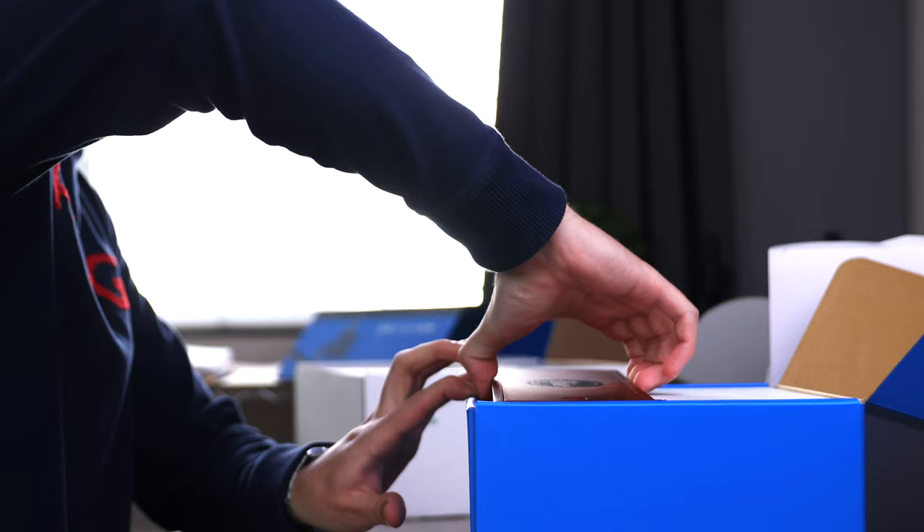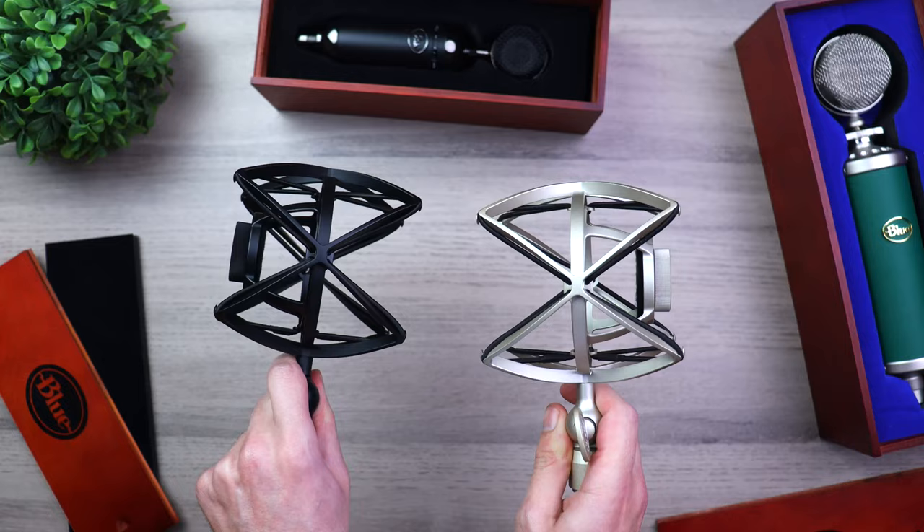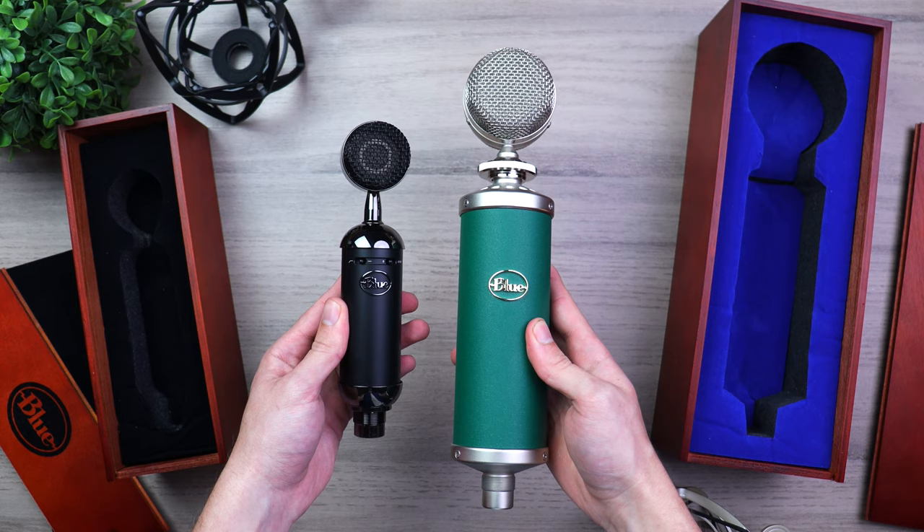When you're taking these Blue microphones out of the box, both come in a wooden case and both have the same shock mount, so accessories do not play a part here. Once we take the two microphones out of the box, the first thing that's clear as day is the difference in size. There is a lot more going on in this Kiwi compared to this Baby Spark.